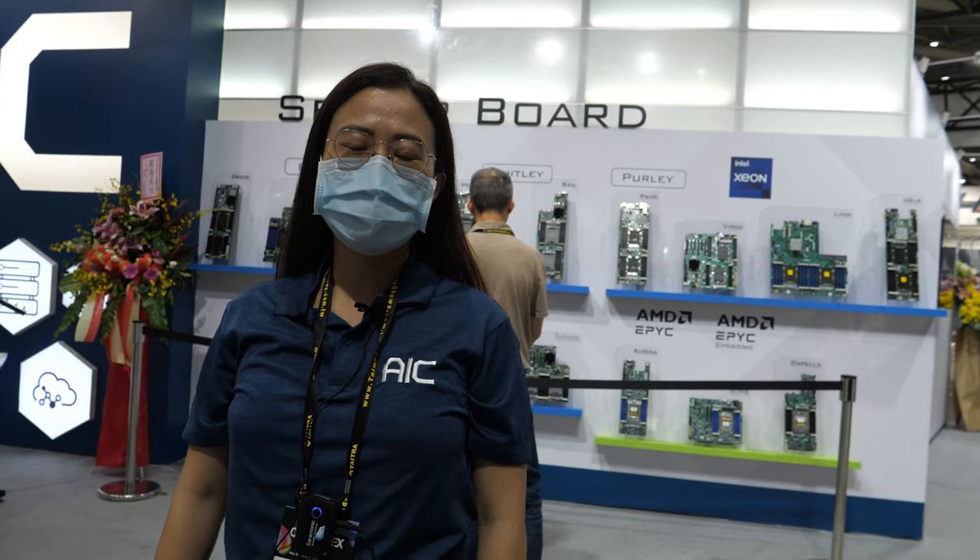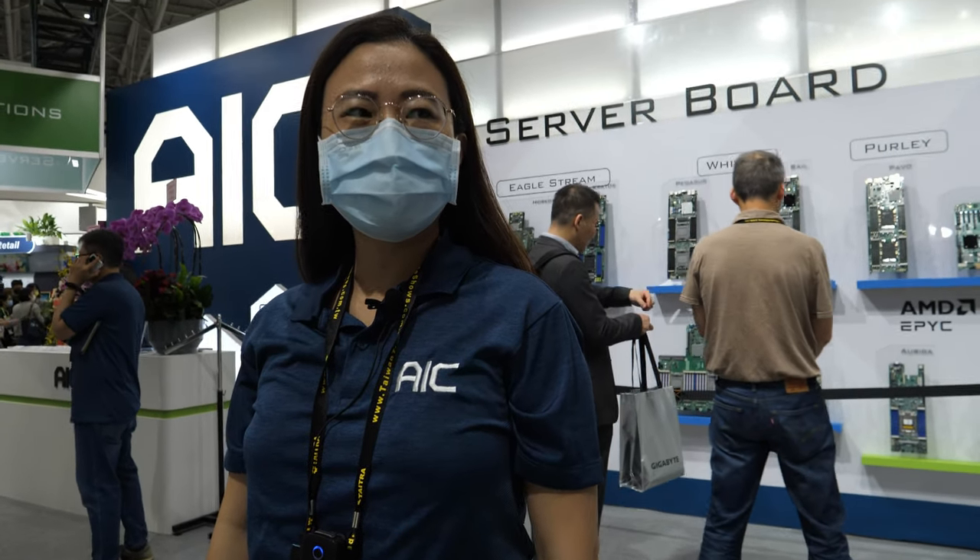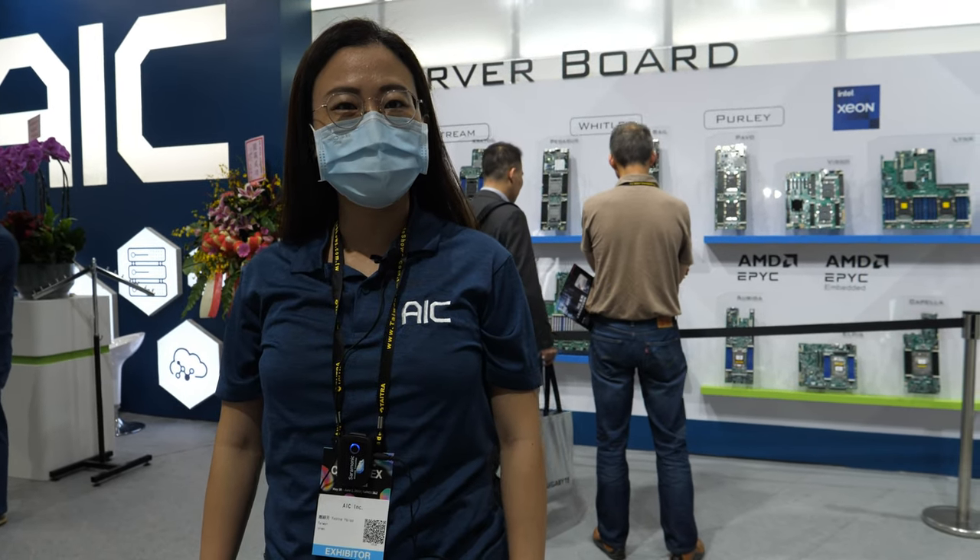Please introduce yourself. Welcome to the AIC booth at Computex 2023. This is showcasing our latest technology in server and storage technologies.